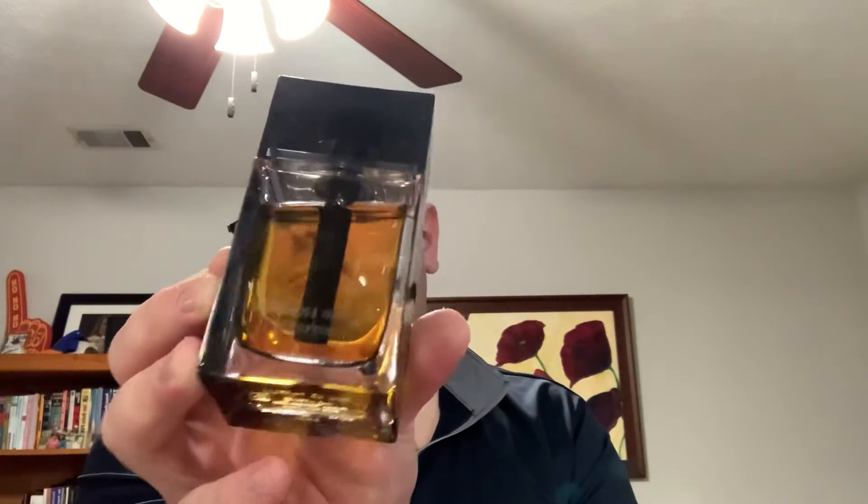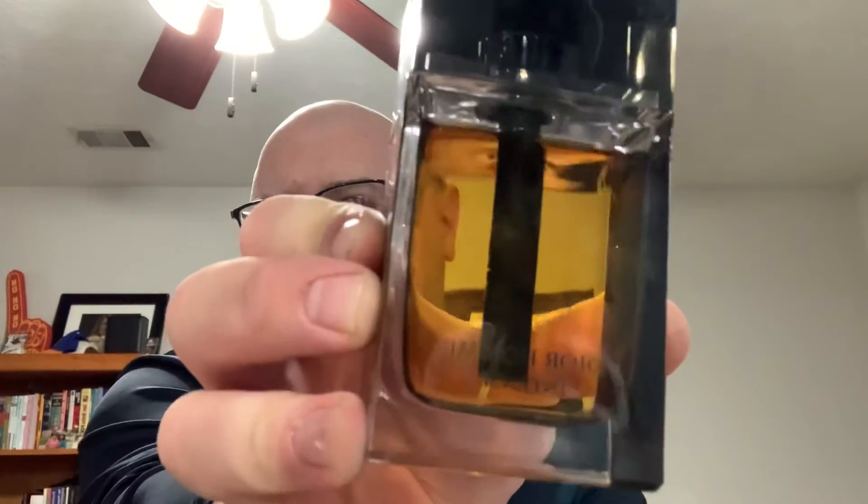Now let's get into today's clone. We have a good one here today, at least in my opinion. We have, from the House of Dior, a 2011 release — today we have Dior Homme Intense, 2011.